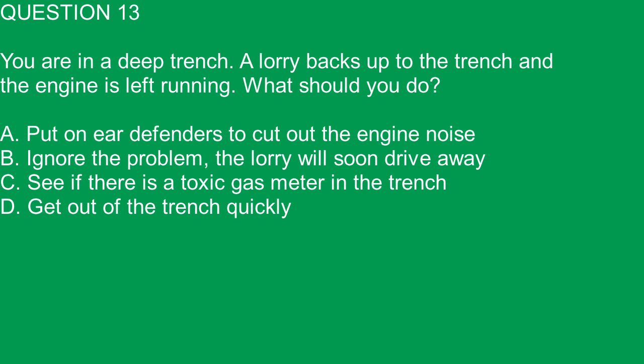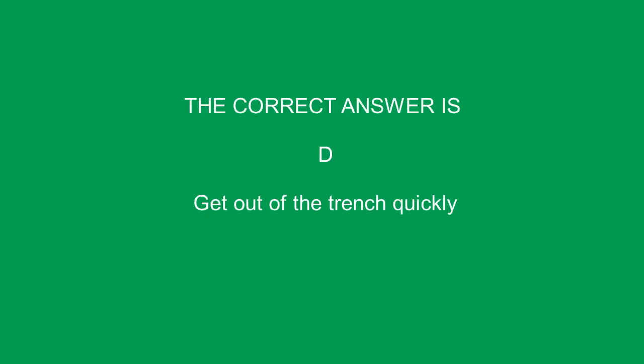Question 13. You are in a deep trench. A lorry backs up to the trench and the engine is left running. What should you do? A. Put on ear defenders to cut out the engine noise. B. Ignore the problem, the lorry will soon drive away. C. See if there is a toxic gas meter in the trench. D. Get out of the trench quickly. The correct answer is D. Get out of the trench quickly.